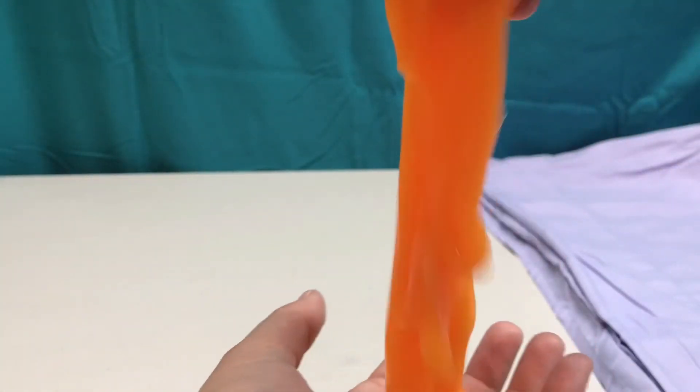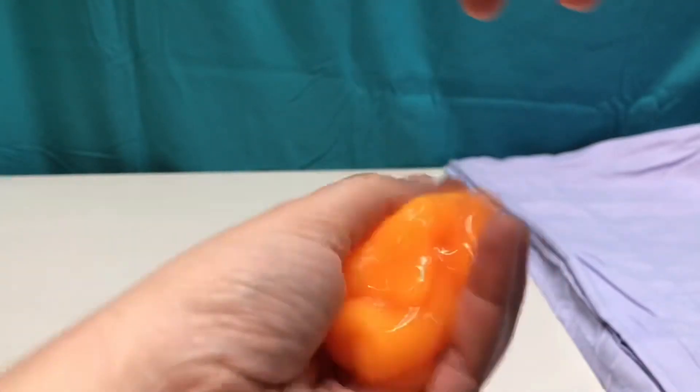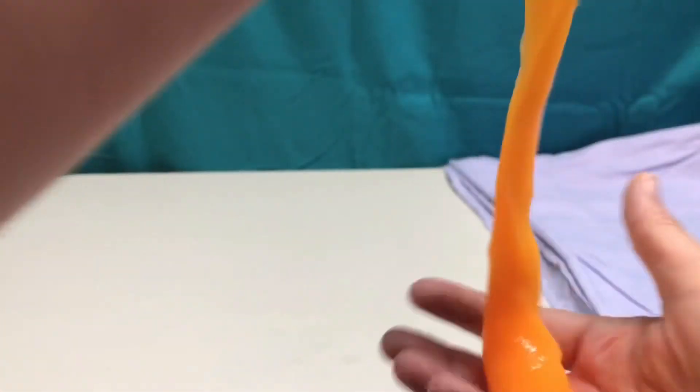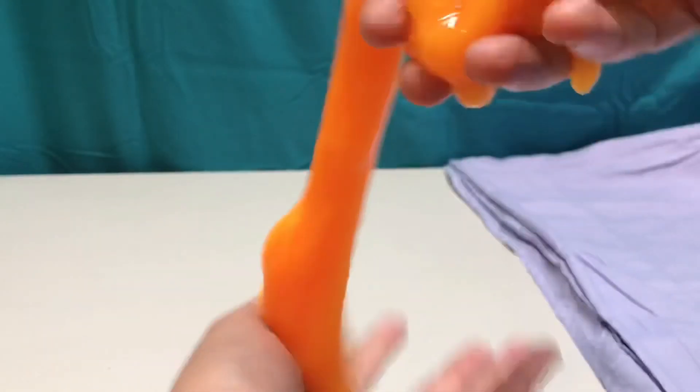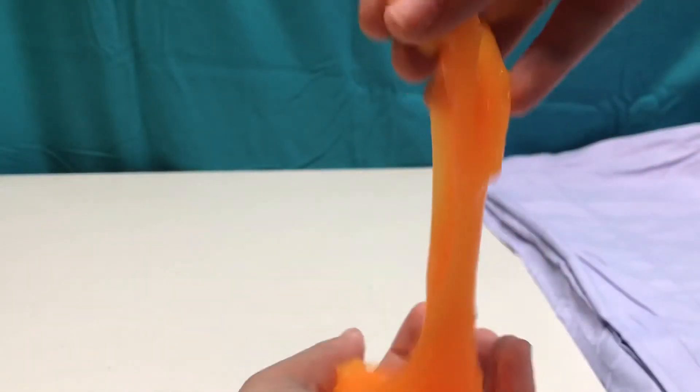This orange is really bright! Are there some things that you know that are the color orange? Like pumpkins? What else do you think is the color orange? Carrots! I don't always like to eat carrots. Do you?